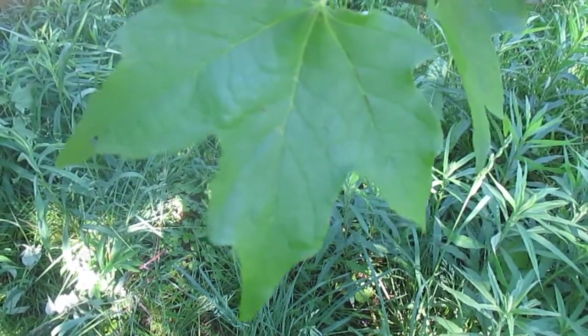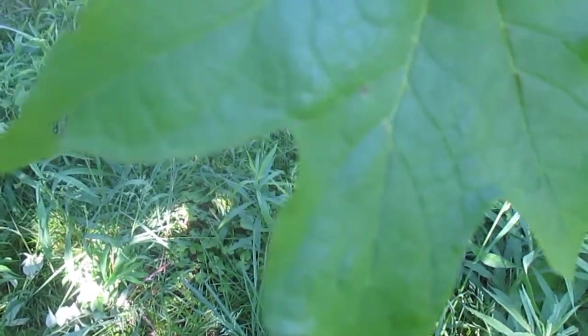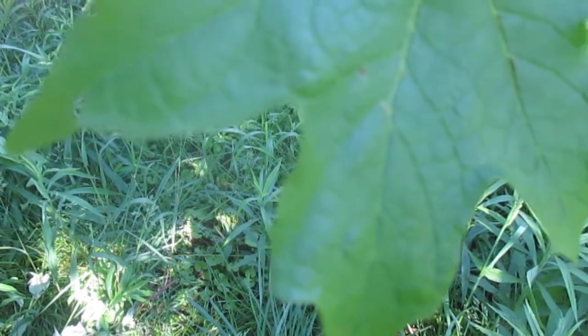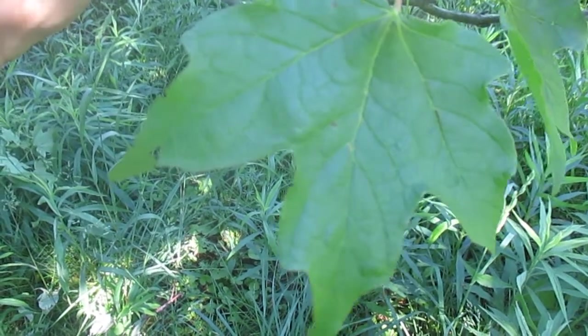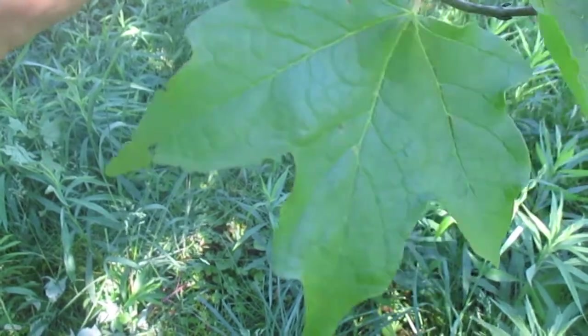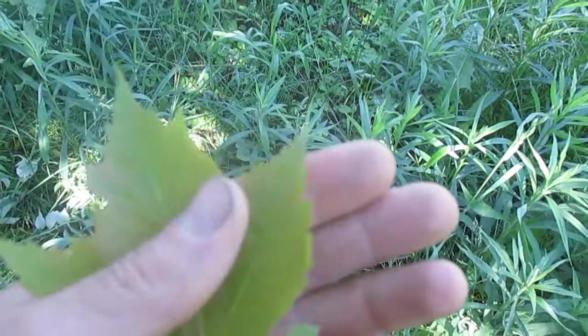Right here is a sugar maple leaf and what you can see is the margins of the leaf, the edges, are very smooth and they're between each lobe. It's just a nice swoop, a nice curve, kind of like the U in the word sugar. So that's the sugar maple leaf.